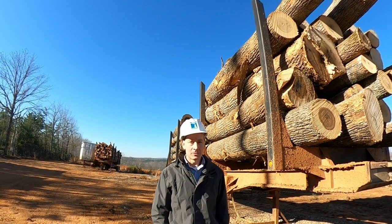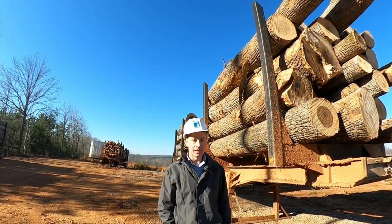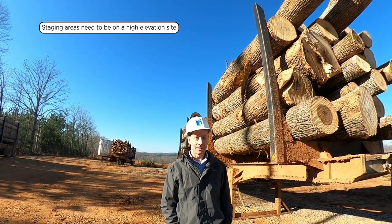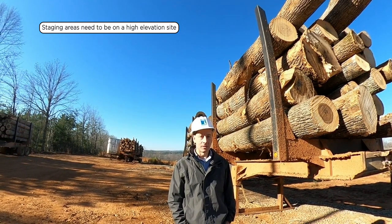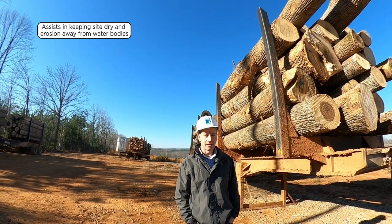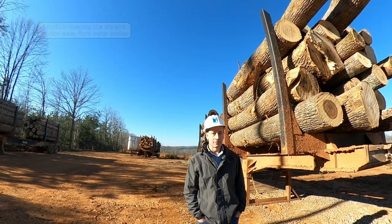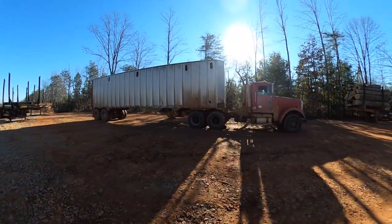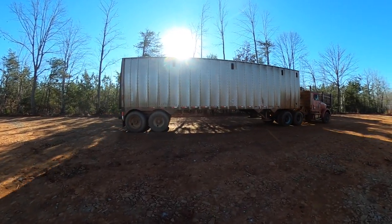One of the operational considerations with where you locate your landings or areas where trucks are going to access is that you need to be on a high site. You can see on this site that we are up on top of a hill and it drops down below us. Operationally, it helps to keep the site drier with landing areas up on the hilltops, and it also helps from a BMP perspective to keep these areas away from the stream.